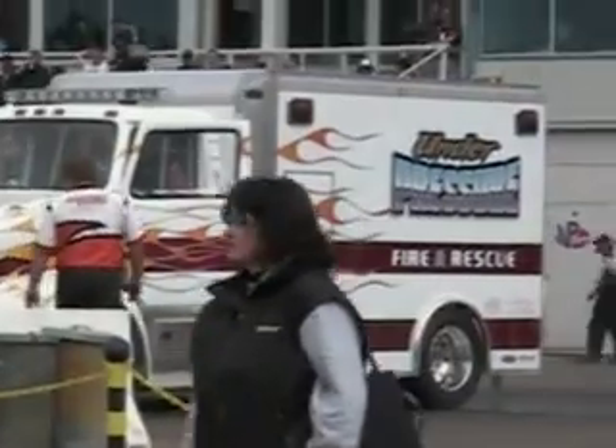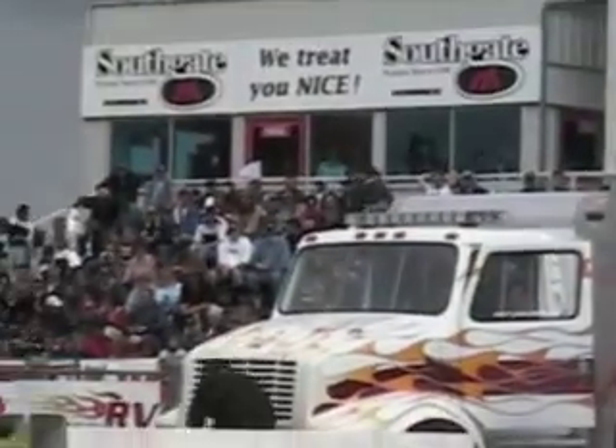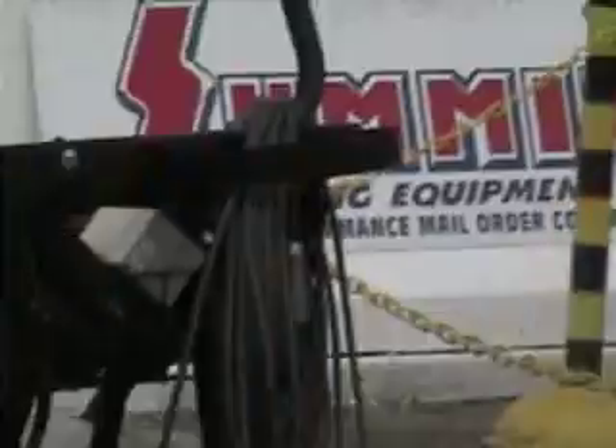The Canadian debut of the Under Pressure Fire and Rescue. What's the big deal about this? Well, what most of you people cannot see is that stuffed inside of the Under Pressure Fire and Rescue ambulance is one of the largest military jet motors ever produced. It's called a J79. This thing can put out nearly 30,000 horsepower, and it's stuffed inside an ambulance of all things.